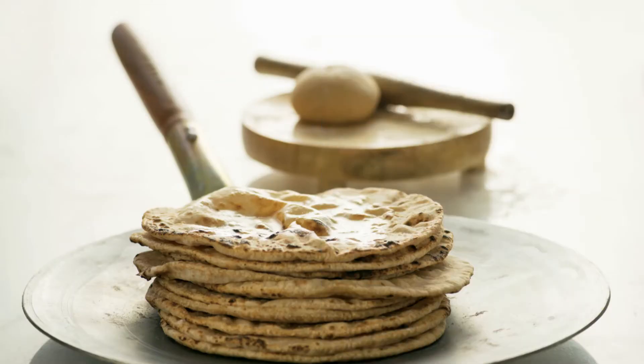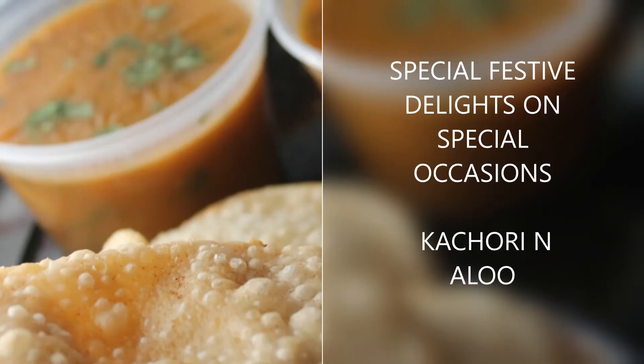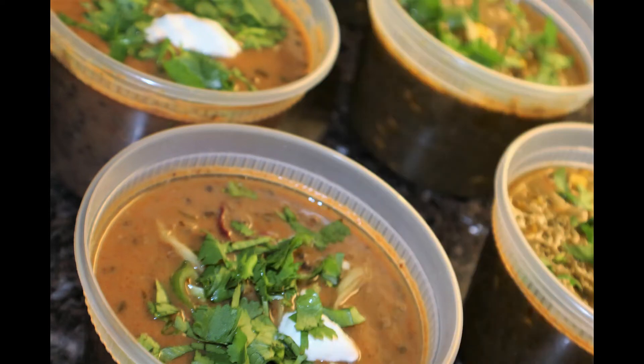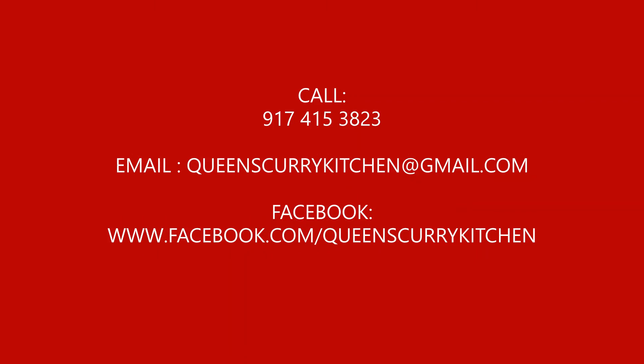Deliveries are on Tuesdays and Thursdays for Queens and Manhattan. You can always give us a call at 917-415-3823 to ask any questions or to confirm your orders. Do not forget to check out our website at www.queenscurrykitchen.com.